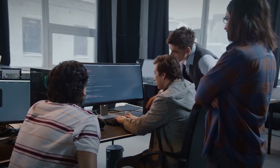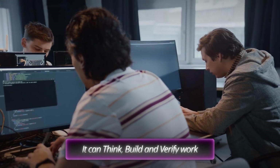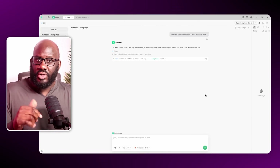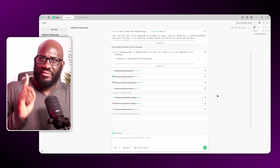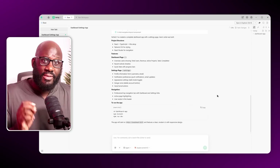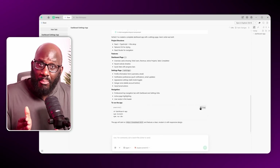Why Verdant? Because it doesn't act like a chatbot — it functions like a full engineering team that thinks, builds, and verifies its work. Here's where it started: I wrote a single prompt to Verdant — 'Create the basic dashboard app with a settings page' — and Verdant instantly spun up the whole structure: the layout, the routes, the initial components.